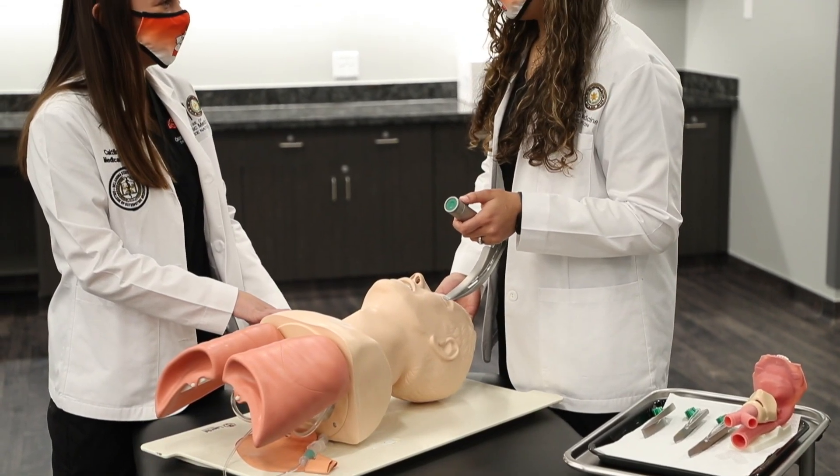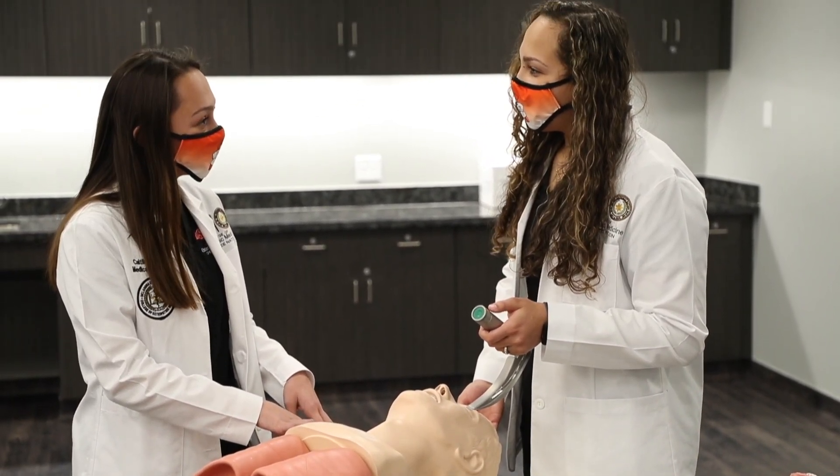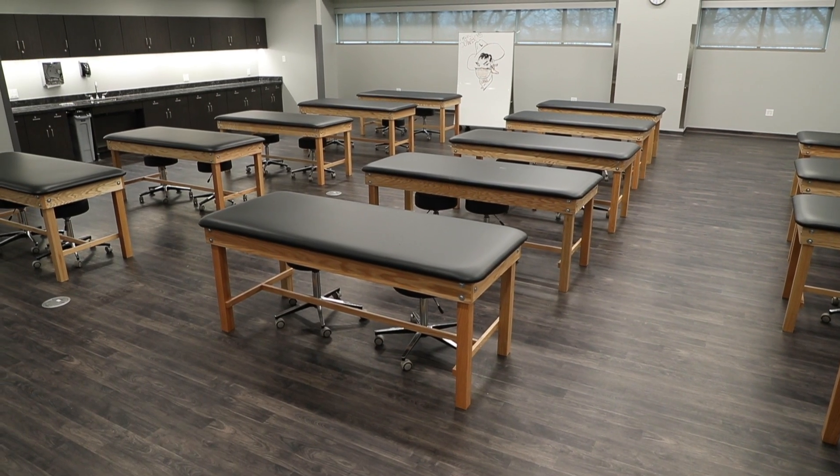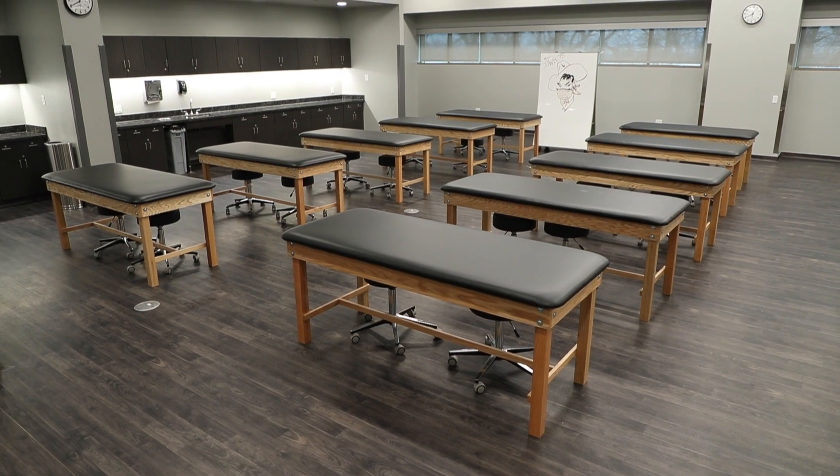The clinical skills lab allows our students to develop their diagnostic clinical skills as well as procedure skills such as inserting IVs and intubation. This occurs in an environment where they get direct supervision, oversight, and feedback as they acquire these skills.